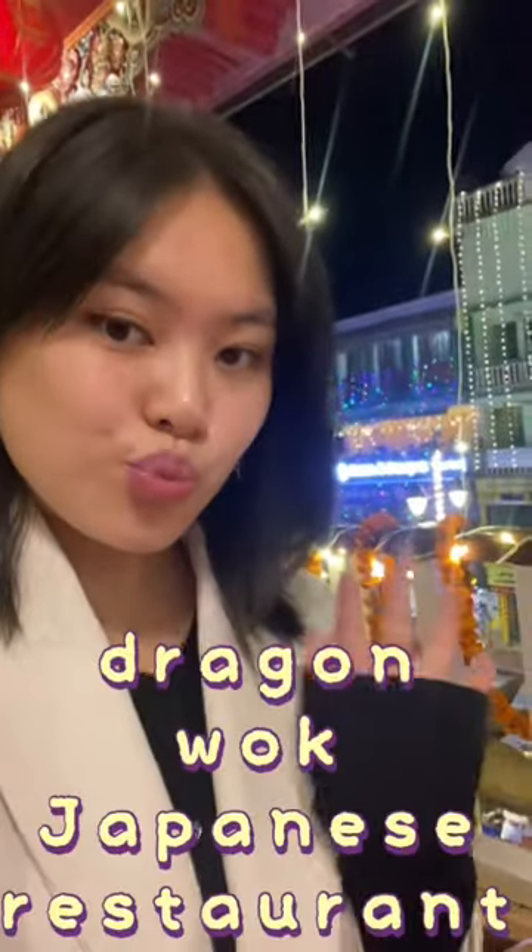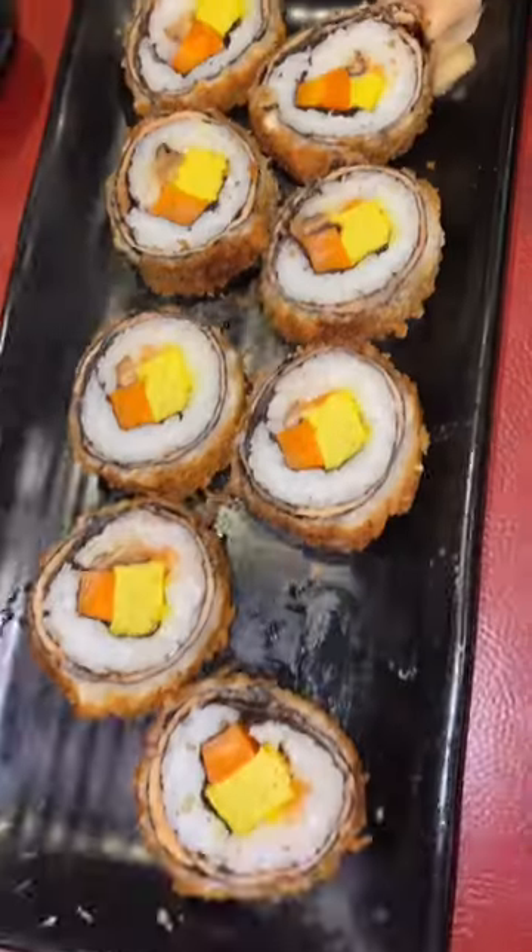Hey guys, here's me reviewing the food at Dragon Walk, which is a Japanese restaurant here at Gangtok. Firstly, we had ordered this pork ribs, and guys, this pork ribs is so yum — it is really saucy and really juicy. This pork ribs is 10 out of 10.